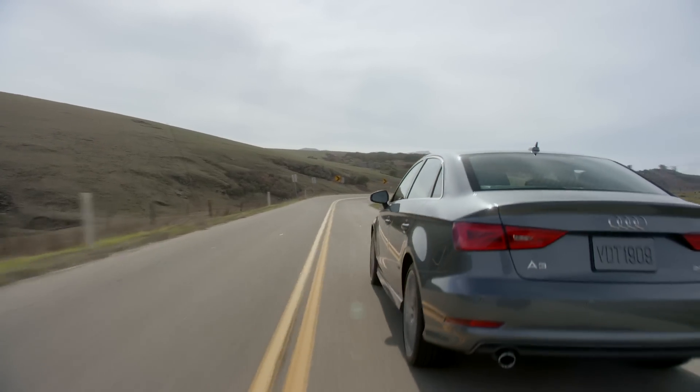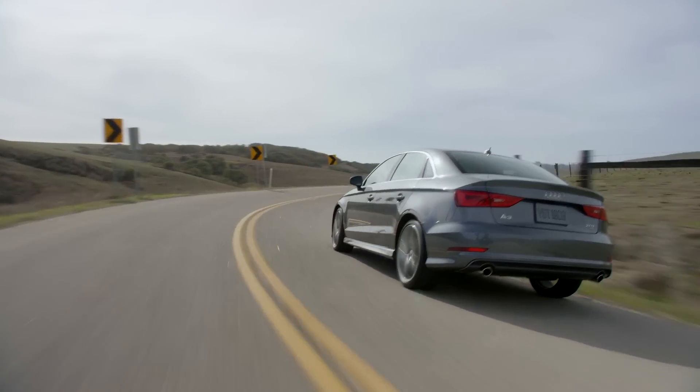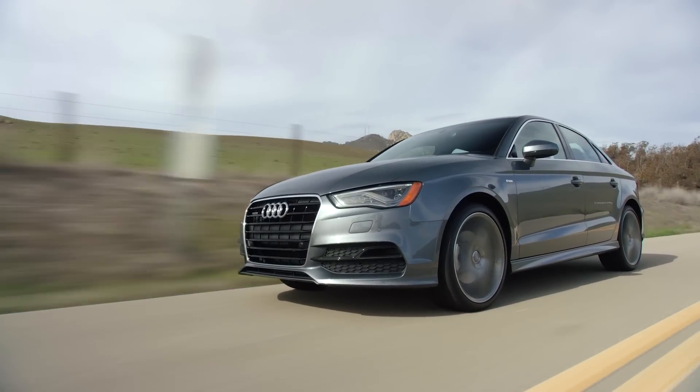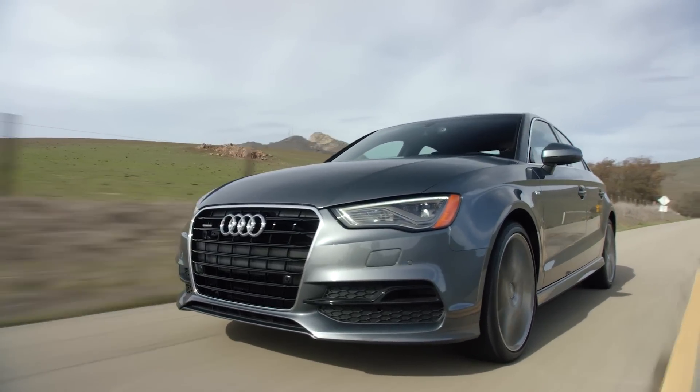I drove it and with a sluggish 1.8T engine, front wheel drive, cheap tires, and very few options, it's not very good at all. This is the one you buy your teenage daughter who just wants the badge and doesn't know any better, but I certainly wouldn't want to spend three or more years driving this.